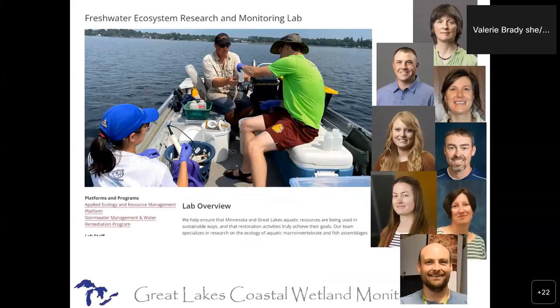This is my team. We're the Freshwater Ecosystem Research and Monitoring Lab, and I work primarily on aquatic invertebrates. But Josh, my second-in-command, is a fisheries ecologist, so we have the fisheries side covered as well. Holly and Bob are great taxonomists, Carrie's our field team leader, and Katja is awesome at code and all the data analysis. We focus on the fish and the bugs.